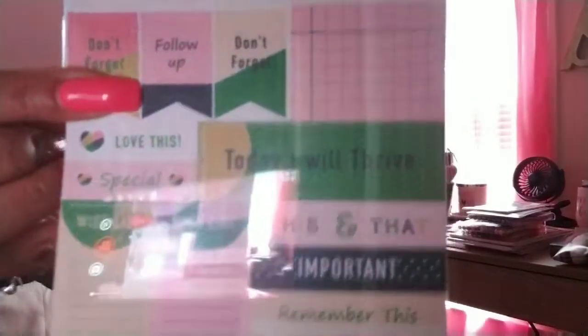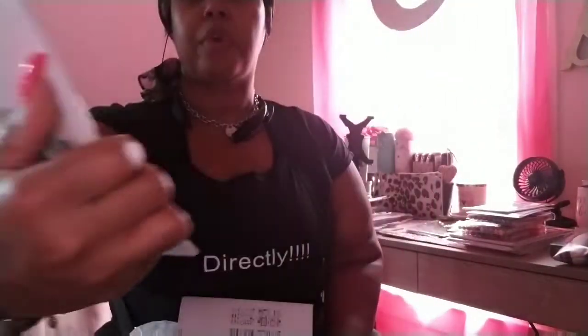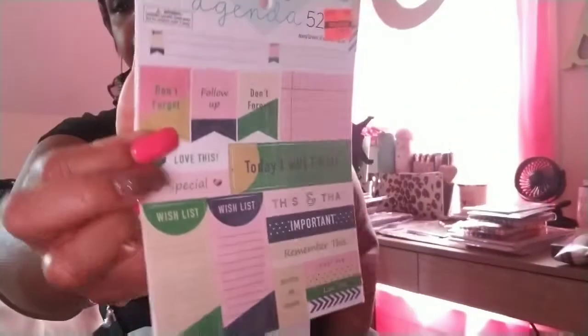This one's called navy and green — same thing, they were on clearance for $1.49. This one — I can't see, I'm so blind — it's black and gold, looks like black foil.